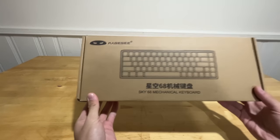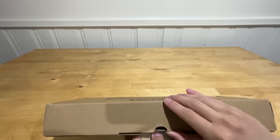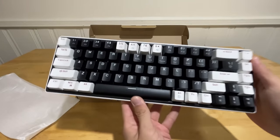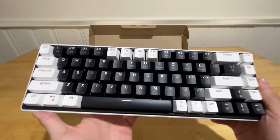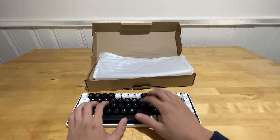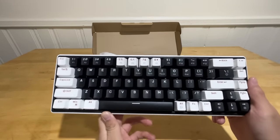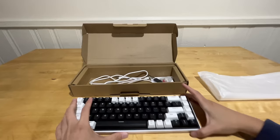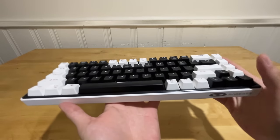Next up is the gaming keyboard. With such a tight budget I can't get expensive peripherals, but this $30 60% keyboard will do. The design looks really nice. It has red switches and comes with a keycap remover and two extra red switches, so it's likely hot-swappable. The switches sound pretty smooth.